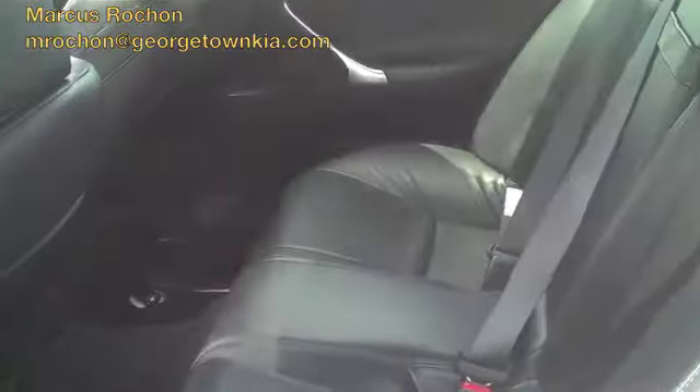I'll show you the back seat — there's quite a bit of space back there. Looks to be quite comfortable.